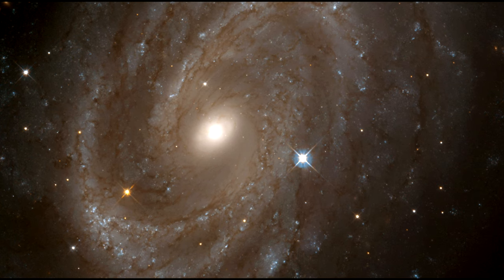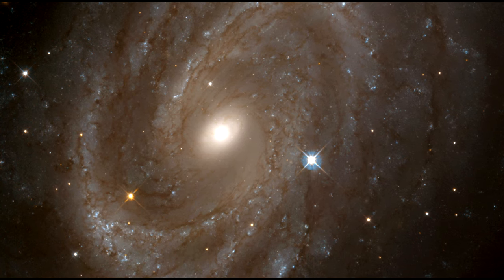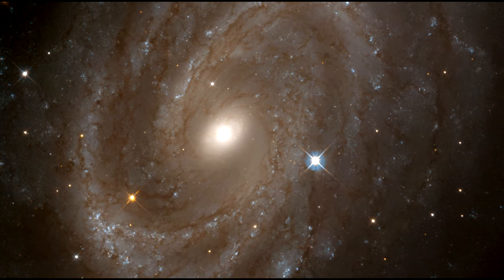Clusters of young bright blue stars highlight the galaxy's spiral arms. In contrast, red giant stars in the process of dying are also found.